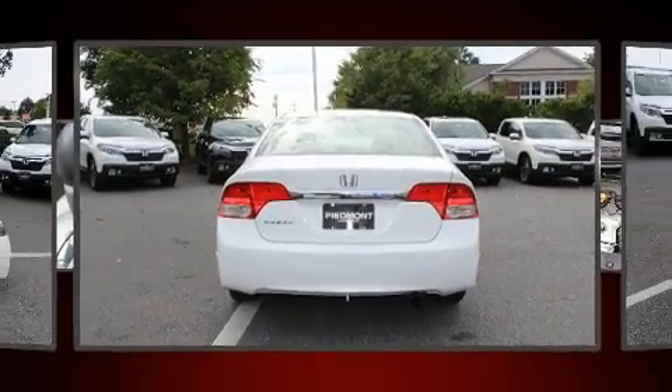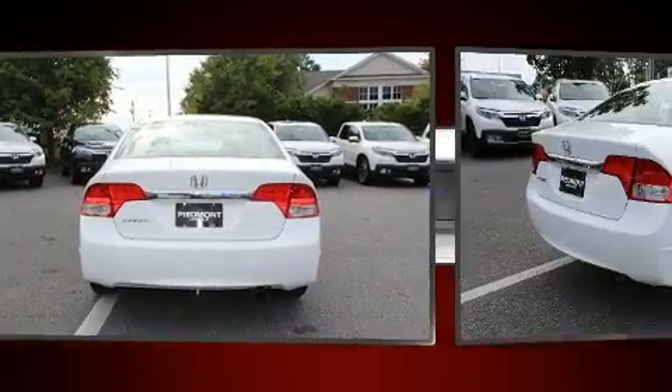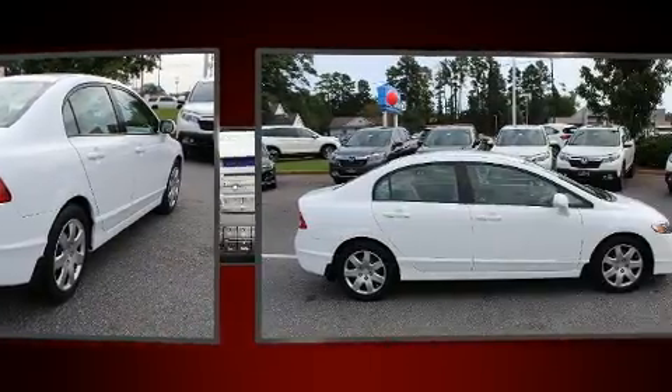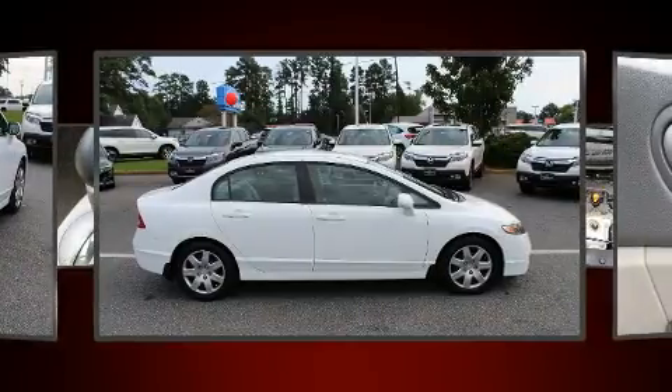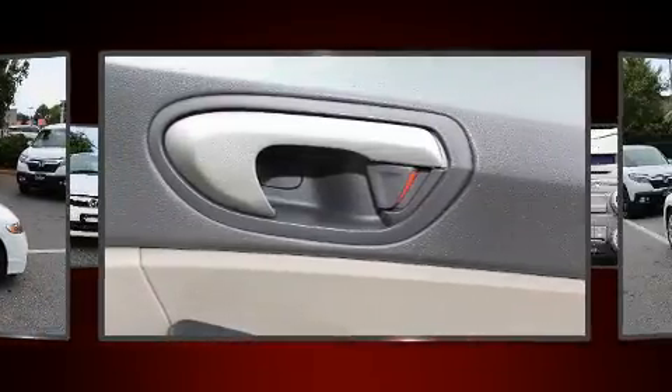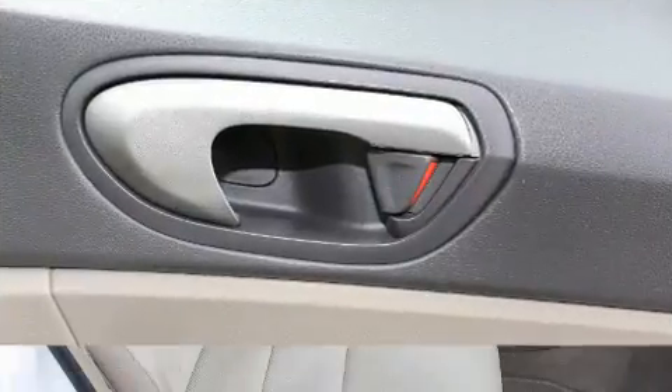Both high fuel economy and flexible performance are assured by the five-speed automatic transmission. Top features include power windows, one-touch window functionality, a tachometer, and remote keyless entry.